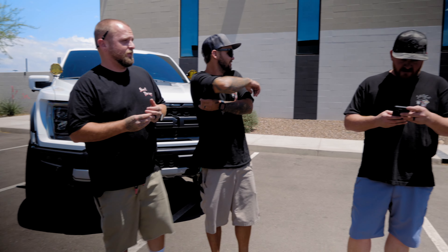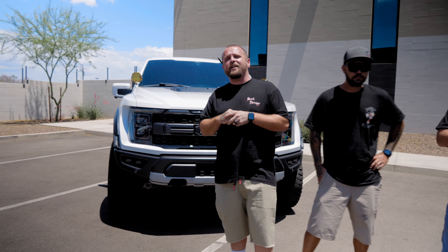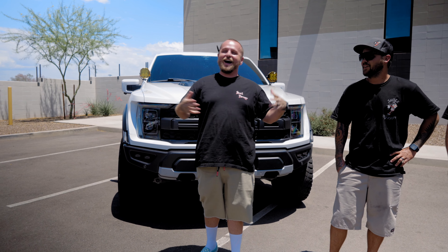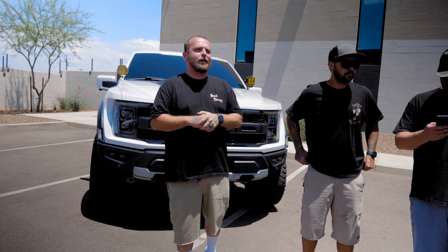We are currently out in Sand Hollow, Utah at the Side-by-Side Adventure Rally on the Rocks. Tim, John Jacob, and Jake Beats are out there. We've got our enclosed trailer there, so go out and say hi. We are not doing any installs - strictly parts, accessories, and gear - but come by and maybe get some swag.